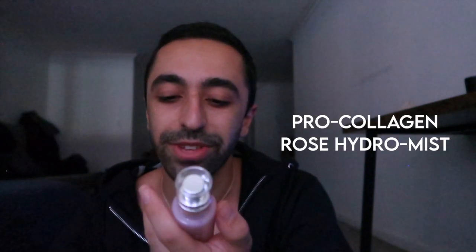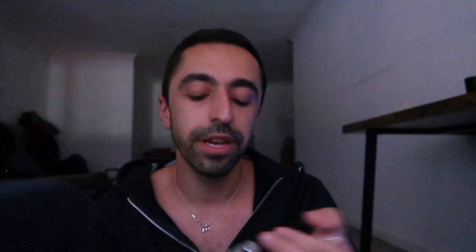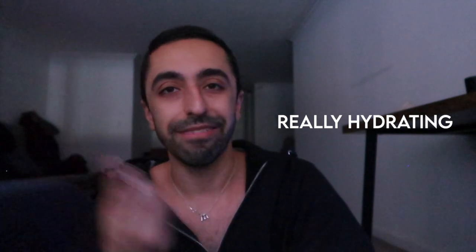The last product is the LMS Pro Collagen Rose Hydro Mist — it's a rose-infused mist, which also feels botanical. Everything in this line kind of smells like flowers and botanicals. To use it, you close your eyes and spray slowly. It smells so good!